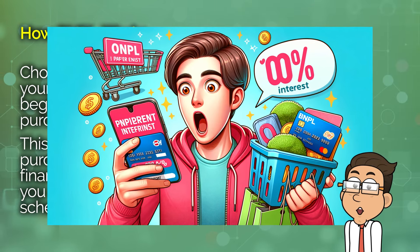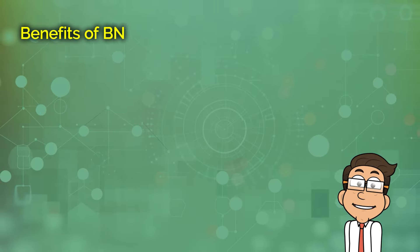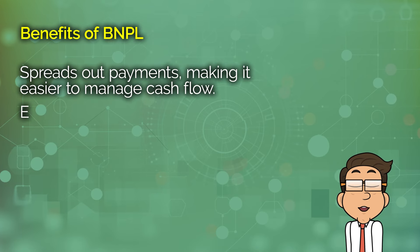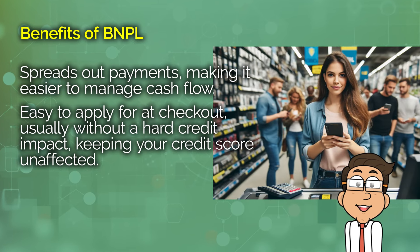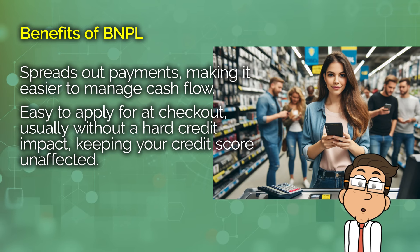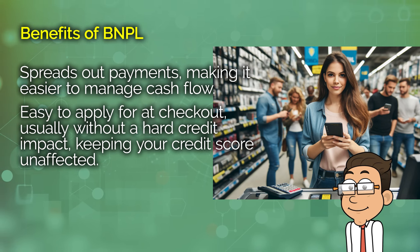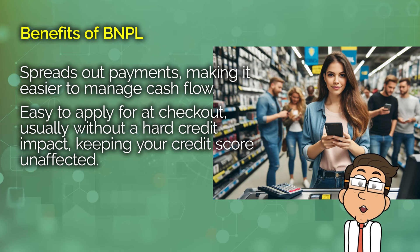Let's dig into the benefits of using BNPL. The most obvious advantage is the ability to manage cash flow better. Instead of a hefty upfront cost, you can spread an expense over several weeks or months. BNPL plans are also typically easy to apply for, often requiring just a few clicks at checkout with no hard credit check. This means you can use them without a significant impact on your credit score initially, which can be especially appealing if you're building or repairing credit.